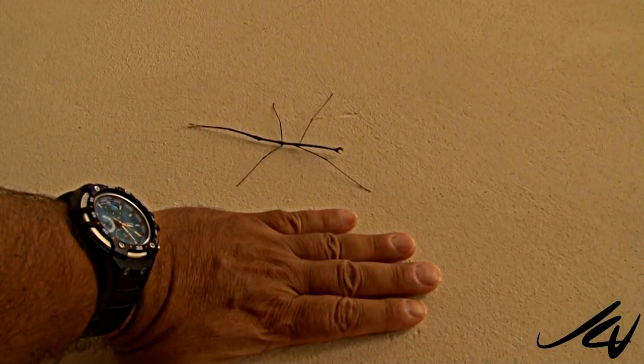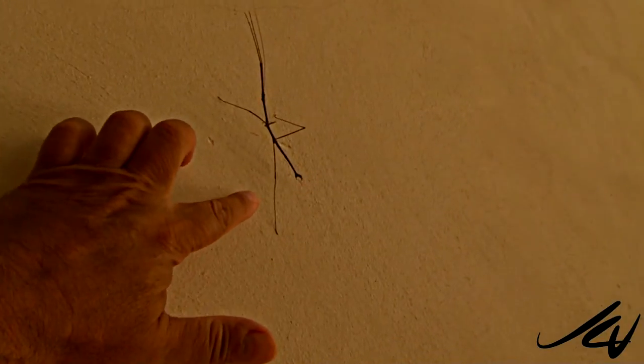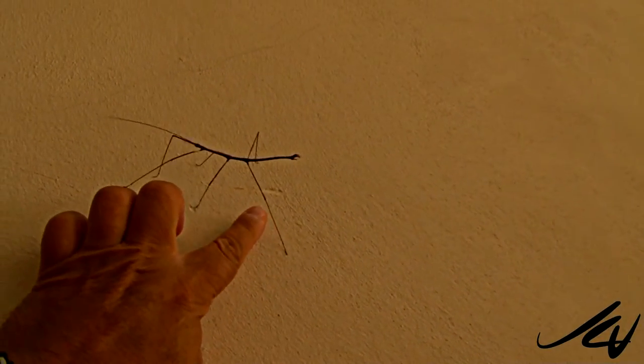He's big. He's menacing looking. I've never seen one in real life before so I didn't know what to expect. But when I started pestering him with my fingers, I found out that they can jump quite nicely — and he jumped on my shoulder.